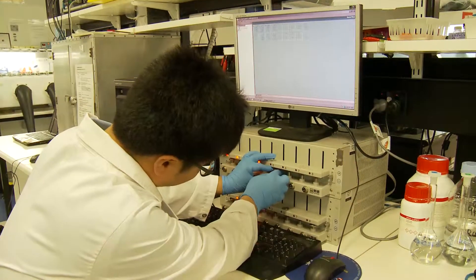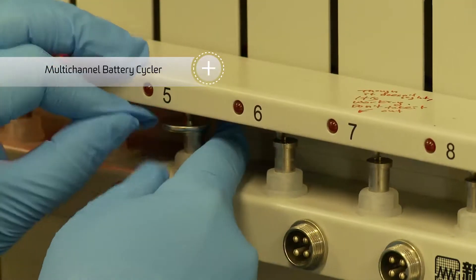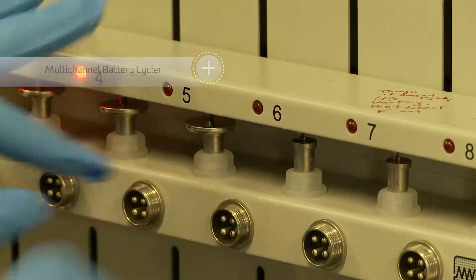We also have multi-channel battery cyclers and a multi-channel potentiostat which supports both the corrosion and battery research. There's a whole range of other equipment that's been set up and designed to support specific work within corrosion and energy storage in the laboratory.